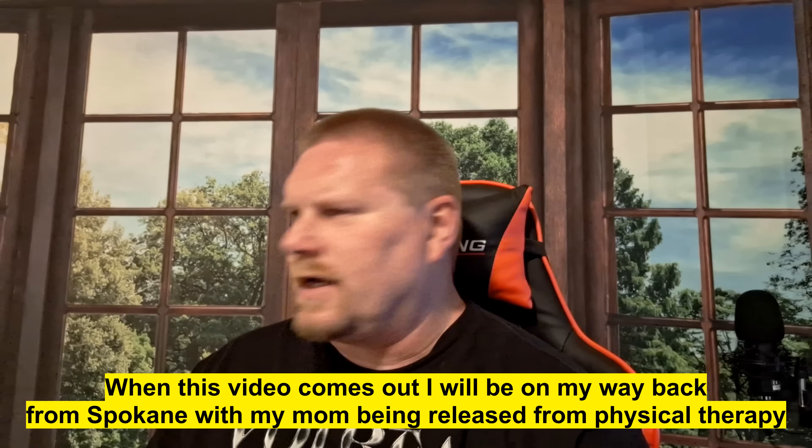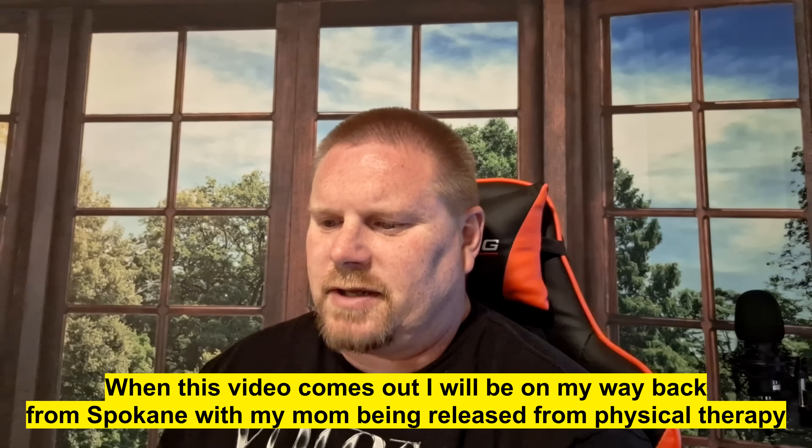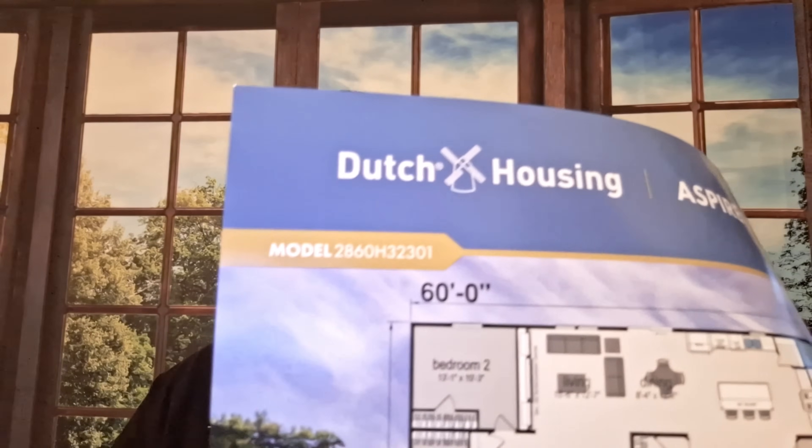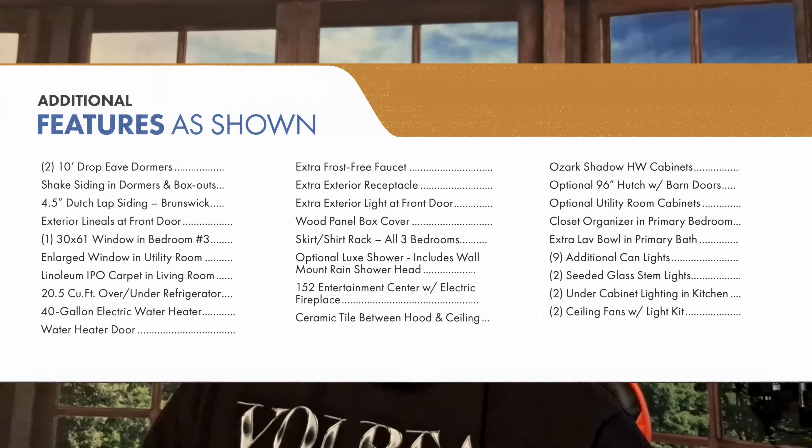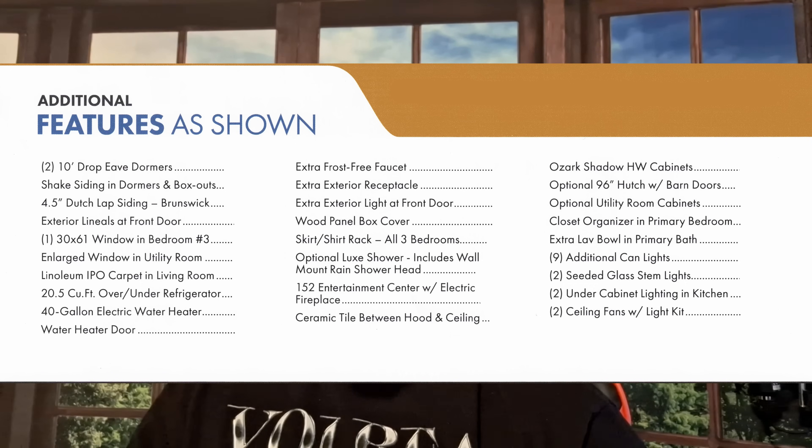That is the Aspire series by Dutch Housing. This one was the model number — it's 11 o'clock at night trying to film this — so this is the model 2860H 32301. Now there are a lot of options available for this one. I'm going to pop up a list of the features that were in this one as shown. But there's also a package C which is a little bit different — it doesn't have quite as many options, or it has different options — and it comes in at a lower price point.